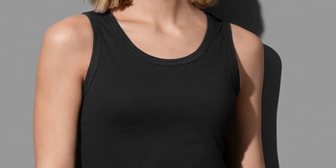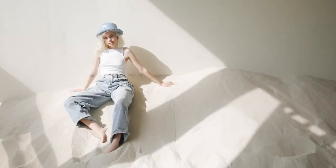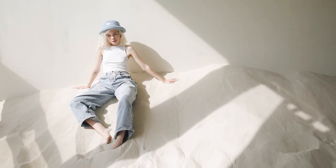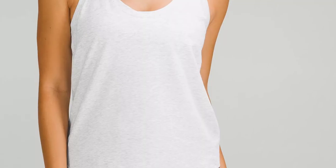A standard tank top works well for several body types. Just like the racerback, you'll want to choose a form-fitting style if you have a slim figure. If you're full-figured, choose a flowing style. A standard tank top does have an advantage for women who want to highlight their bust line — choosing a tank with a low neckline will draw the eye to your bust, allowing you to maximize your assets.